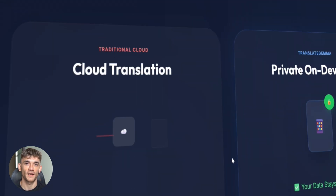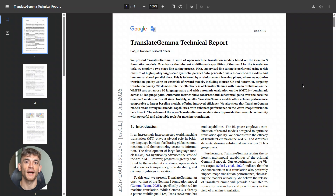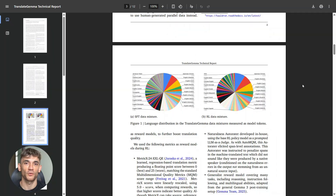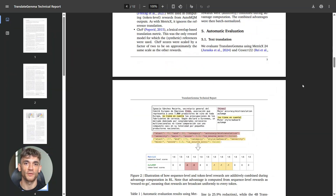The technical report is on ARXIV. You can read exactly how they built this — what data they used, how the training worked, all the benchmark results. It's all there. Total transparency. That's what open source is about.